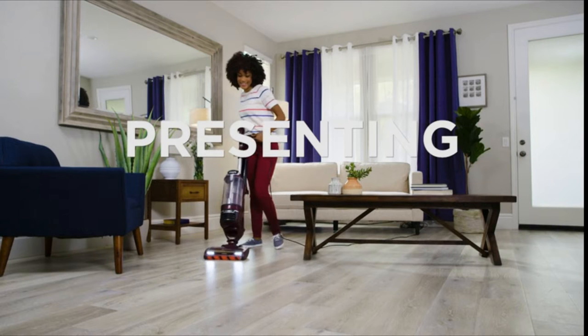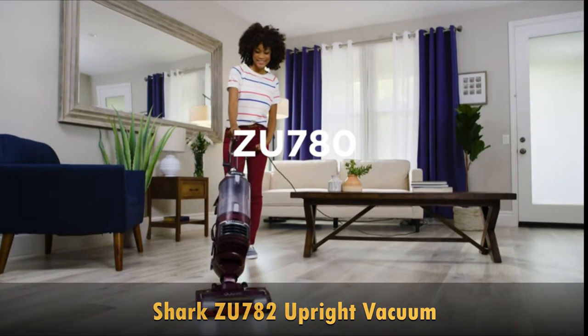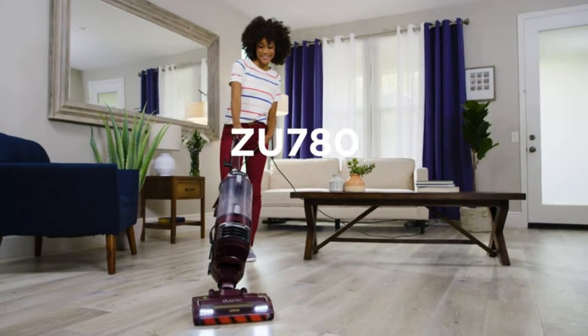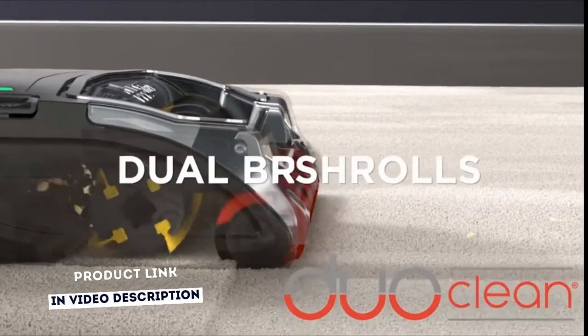This Shark Rotator Upright Vacuum features DuoClean Dual Brush Rolls. The Bristle Brush deep cleans carpets while the soft roller pulls in large and small particles and gives hard floors a polished look. The self-cleaning brush roll deep cleans while removing long hair and pet hair — no more hair wrap.